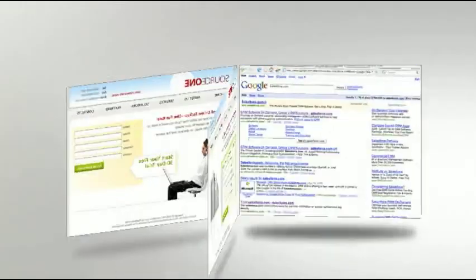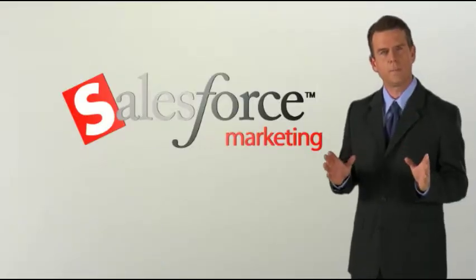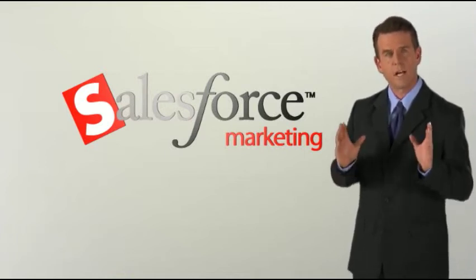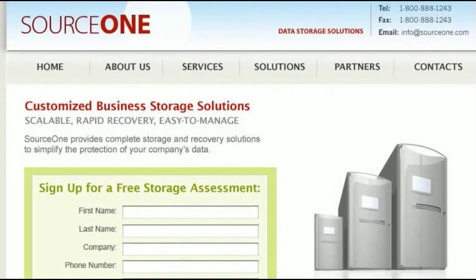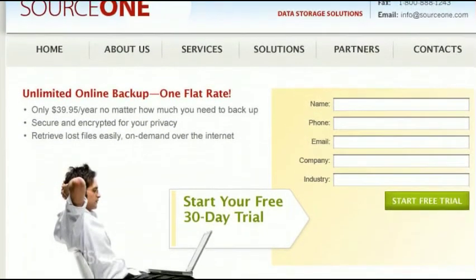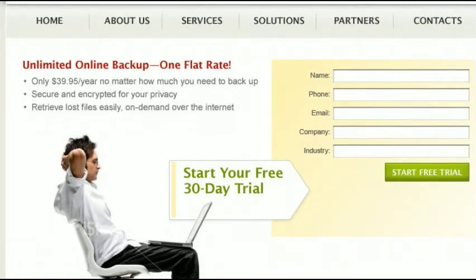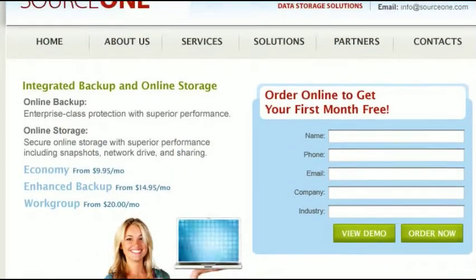For most companies, the web has quickly surpassed all other media to become the cornerstone of successful marketing plans. Today, your corporate website is likely to be your number one marketing vehicle and the key to lead generation, prospect education, and customer satisfaction. So naturally, Salesforce Marketing works hand-in-hand with your corporate website. Salesforce helps you add landing pages and web forms to your site that will automatically capture new leads into Salesforce for distribution and tracking. You can even set up distinct web pages to support your various campaigns.